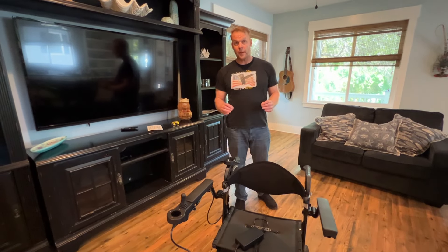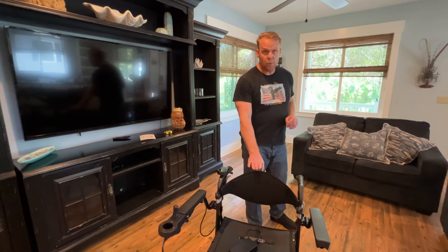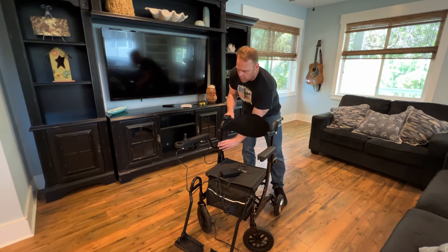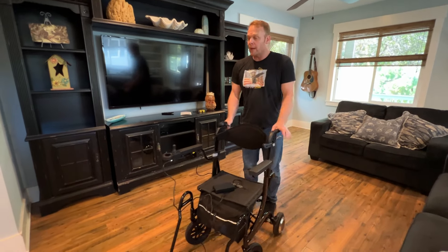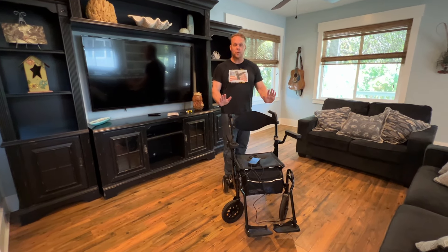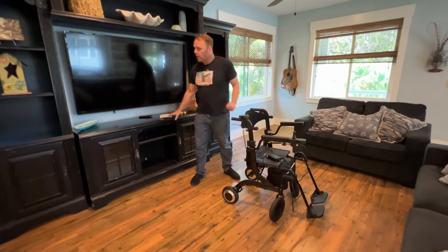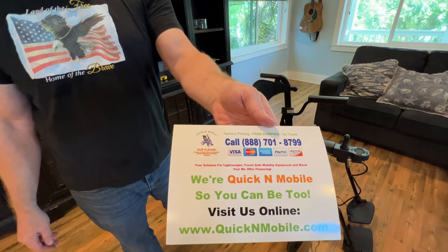I don't know if there's anything else I missed — you can absolutely leave it in the comments and the question section. I really just wanted to show you what the Wheelator is. To me, it is absolutely the world's greatest walker because it is motorized, it is a hybrid, it will help you with the anti-fall technology, it's completely adjustable, lightweight, and it has features galore. I really appreciate you watching. It's available currently in the United States of America, and we will answer any of your questions if you just visit quickenmobile.com. Thank you so much for watching.